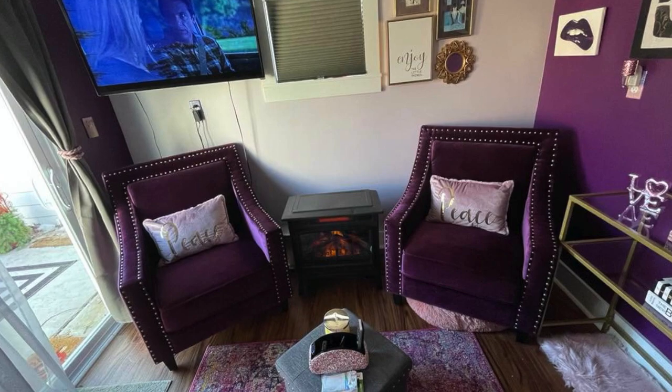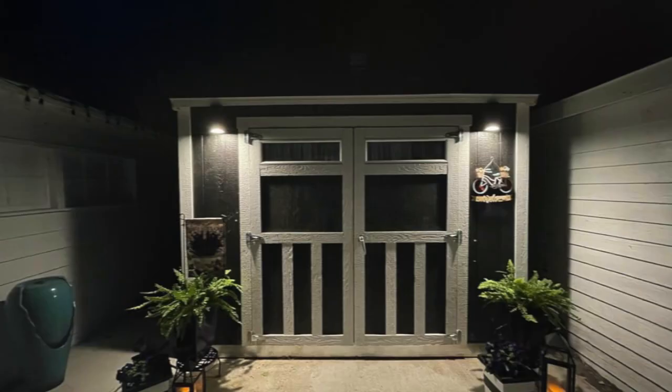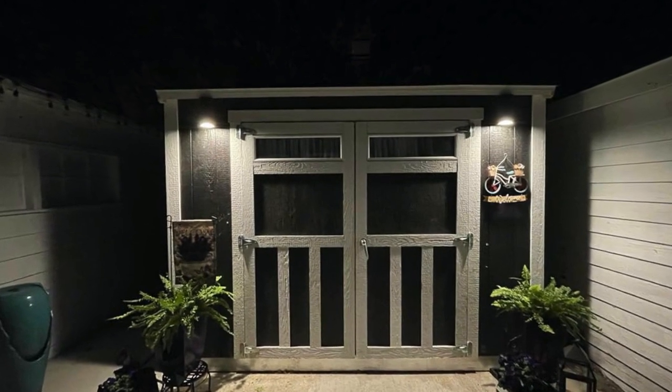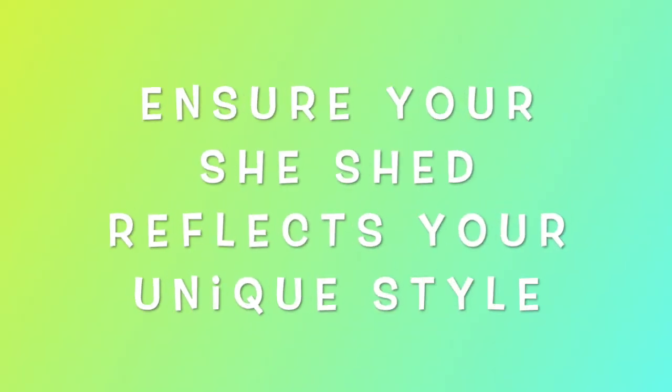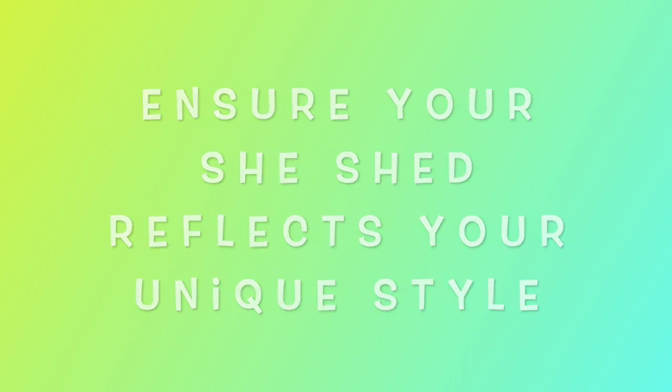Welcome to Prill's Palace. The next tip is to ensure your she-shed reflects your unique style. As April suggests, it's your she-shed, so it's your way.